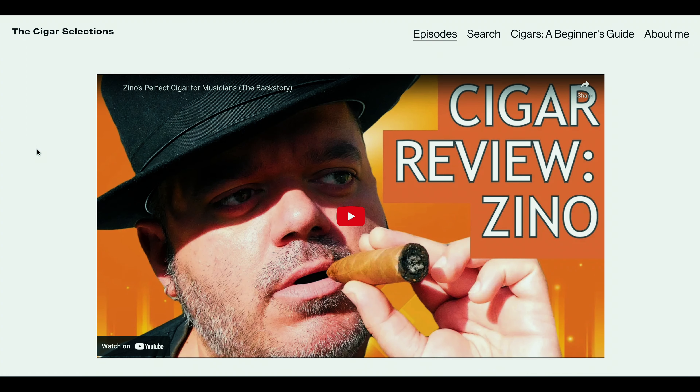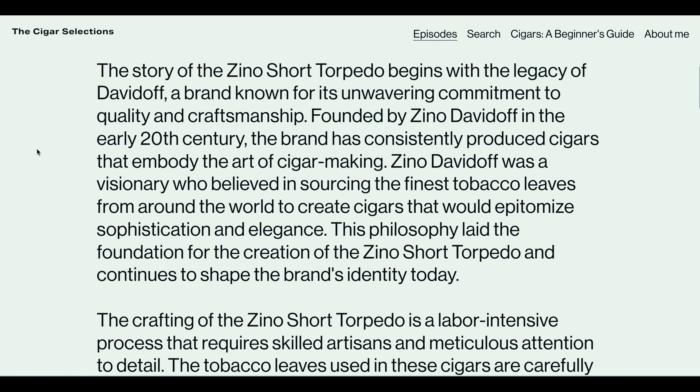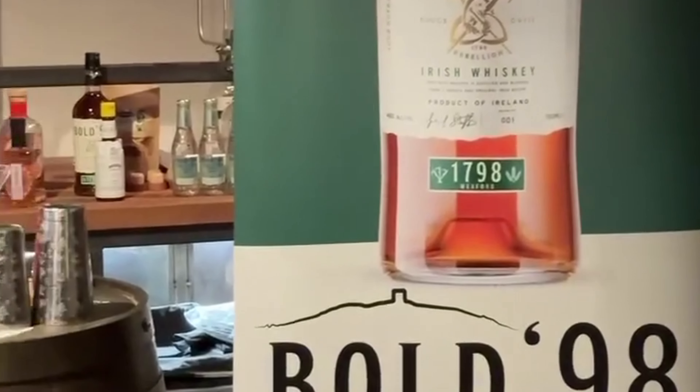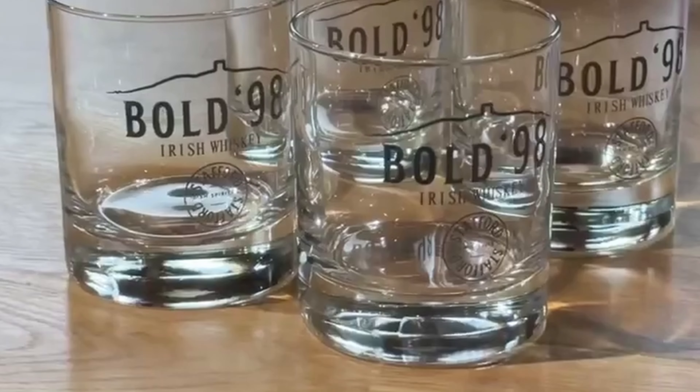If you're watching this video on Instagram, Facebook, or YouTube, you can find the full review of this whiskey in the section below this video. And if you're watching this video on my website thecigarselections.com, entirely dedicated to the world of cigars, fine spirits, and traveling, you can check the full review of the Lagavulin 16 whiskey in the article attached to this video.